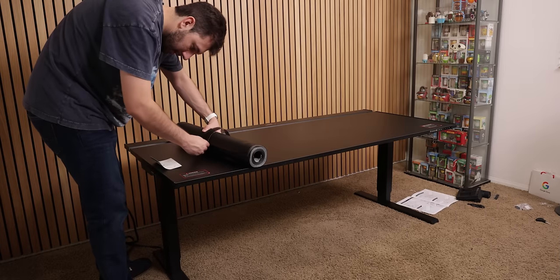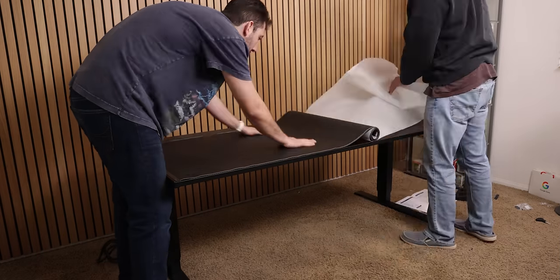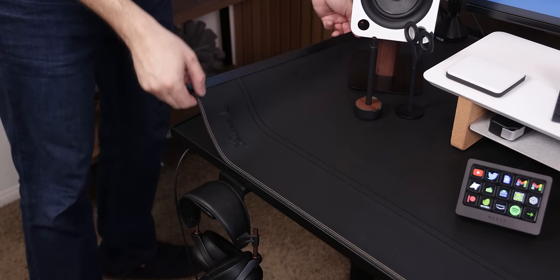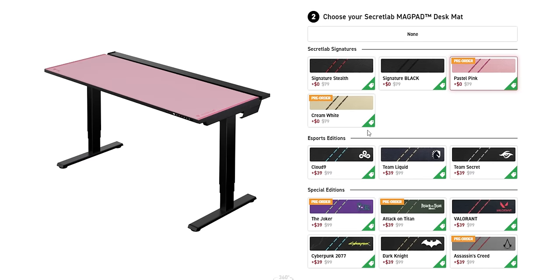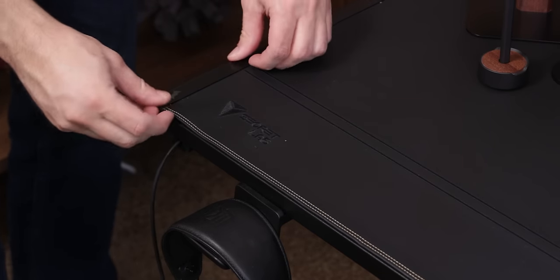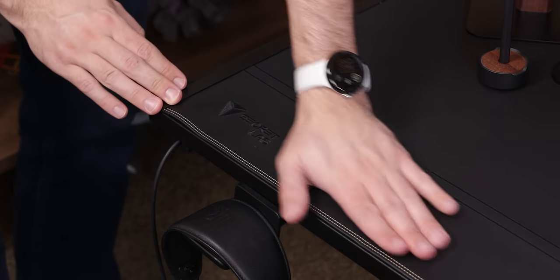Another thing I like about the desk is that it comes with a magnetic desk mat, which overlays the entire top of the table. That way, in the future, when the mat starts to wear and tear, I can easily swap it out for a new one. Some of the edges on the mat don't sit completely flush on the table, but it's not a huge deal.